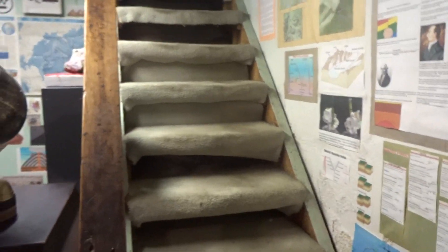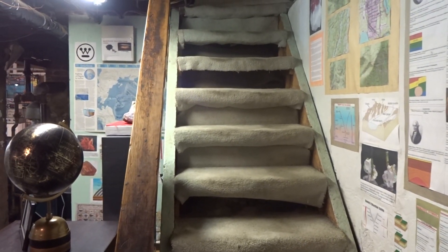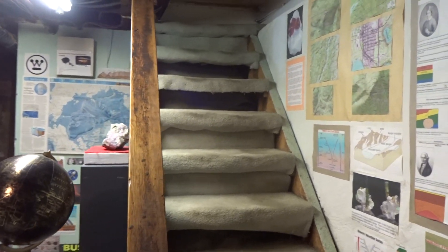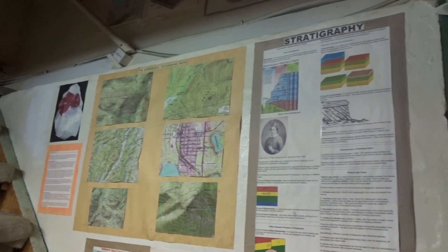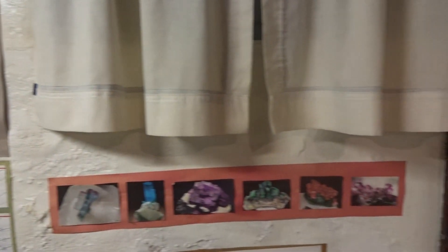My grandfather worked on the Manhattan Project in Bloomfield for Westinghouse, doing research on the atomic and thermonuclear bombs. He made a good salary and bought a small mansion, the basement of which is my business. Coming down the stairs you can see posters, stratigraphy, and topographic maps of the Adirondack Mountains where I've been.